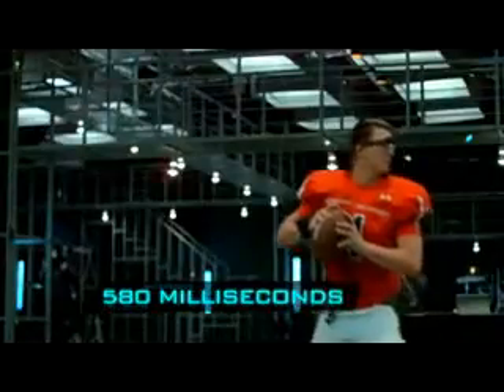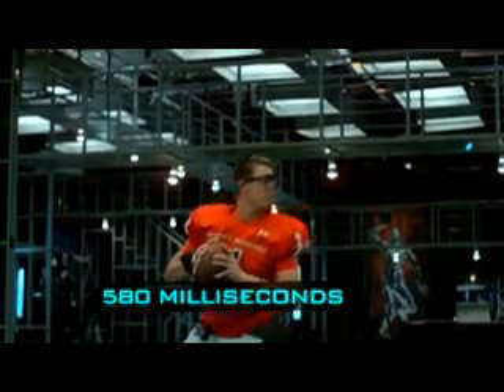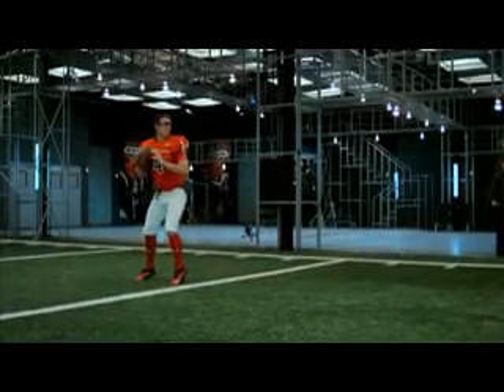It was pretty fun. I mean, I just see the end results will be pretty cool. Our eye tracking technology reveals that Jevin's eyes lock onto the green target in 220 milliseconds. 580 milliseconds later, Jevin starts his throwing motion.